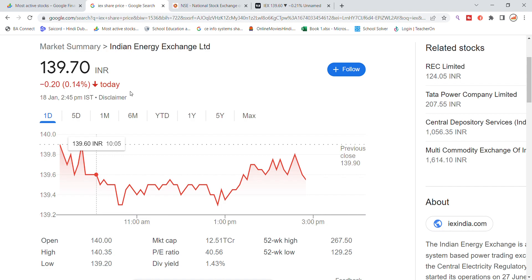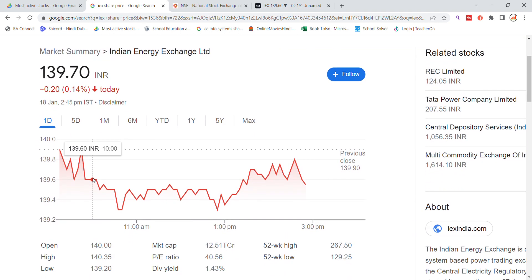The momentum here is bearish. The 140 level is acting as a resistance. The stock opened at the 140 level, which is also the previous closing strong resistance. This means very weak momentum is visible in Indian Energy Exchange stock this month, as 140 is an important level on the top of the stock.